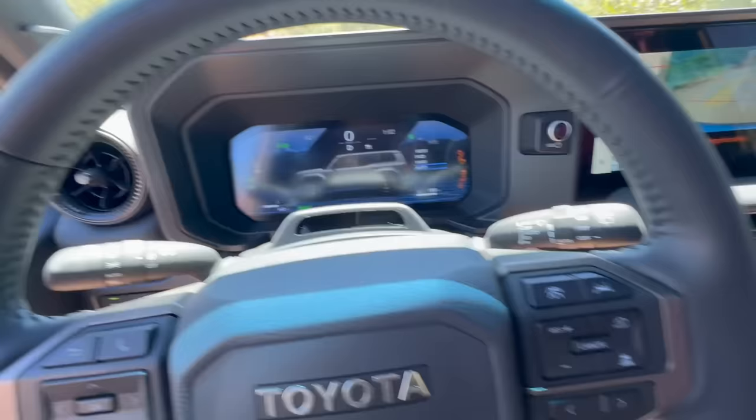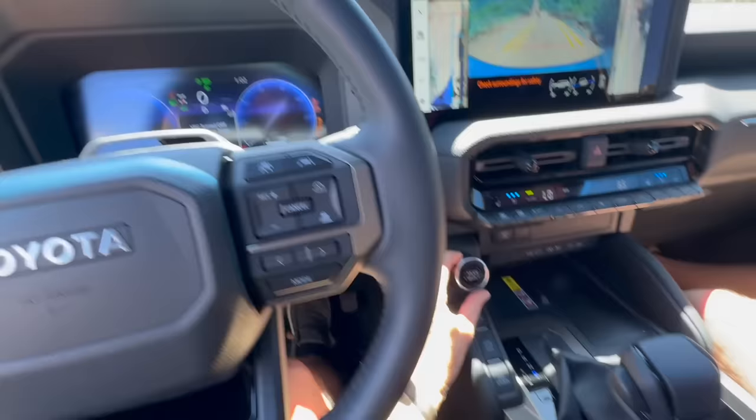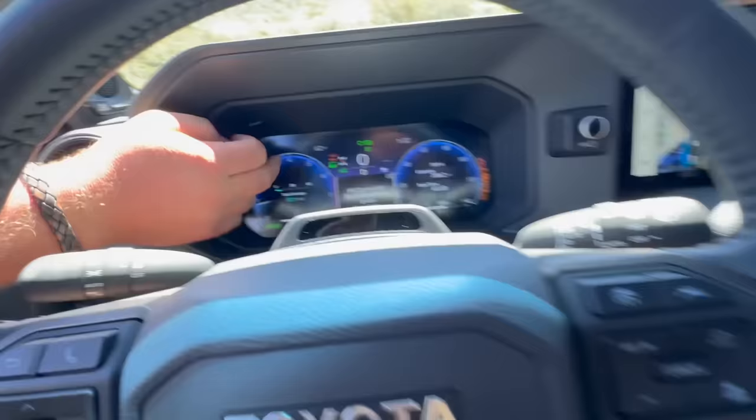So we got the multi-terrain select and we'll just do auto — just because it's a little bit of both. And then crawl control — go ahead and put that on. We'll go with three for that and just let her do its work. The light turned off on MTS — crawl control's hard to see. Maybe you can't layer them... there it goes, it's going. So we got both on now.